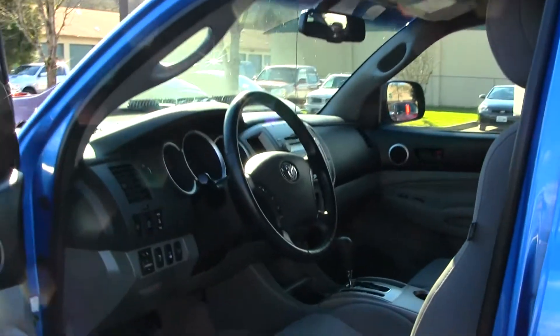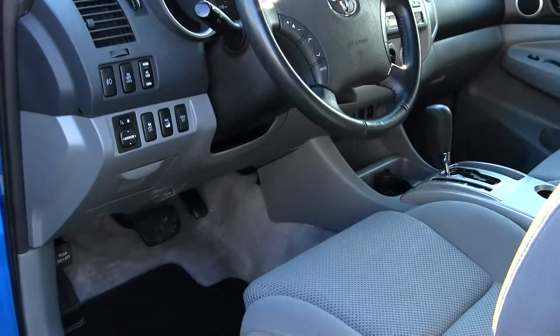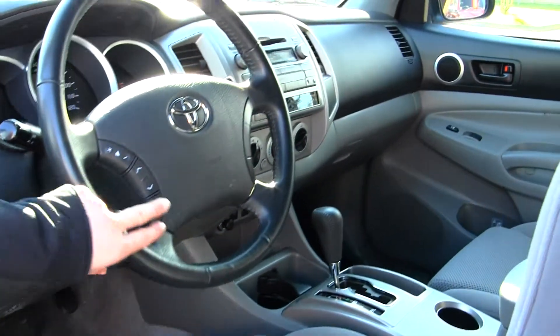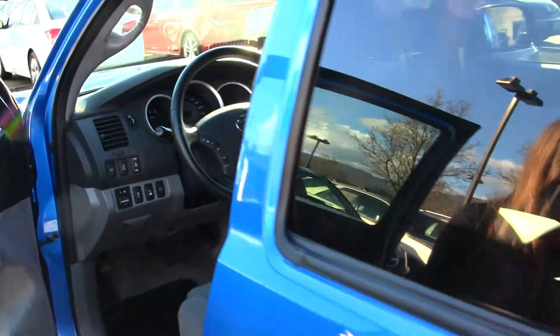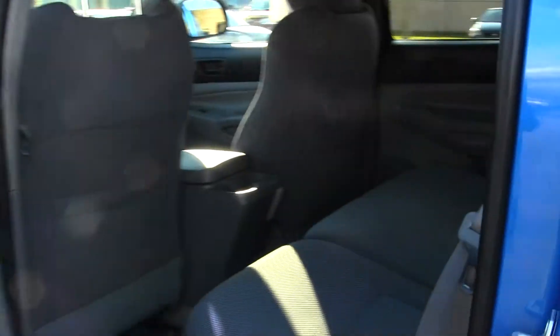Inside you have your cloth interior, iPod integration. You also have some controls here in your steering wheel. Nice and clean on the inside. All of your electronic controls — power windows, power locks, power mirrors.